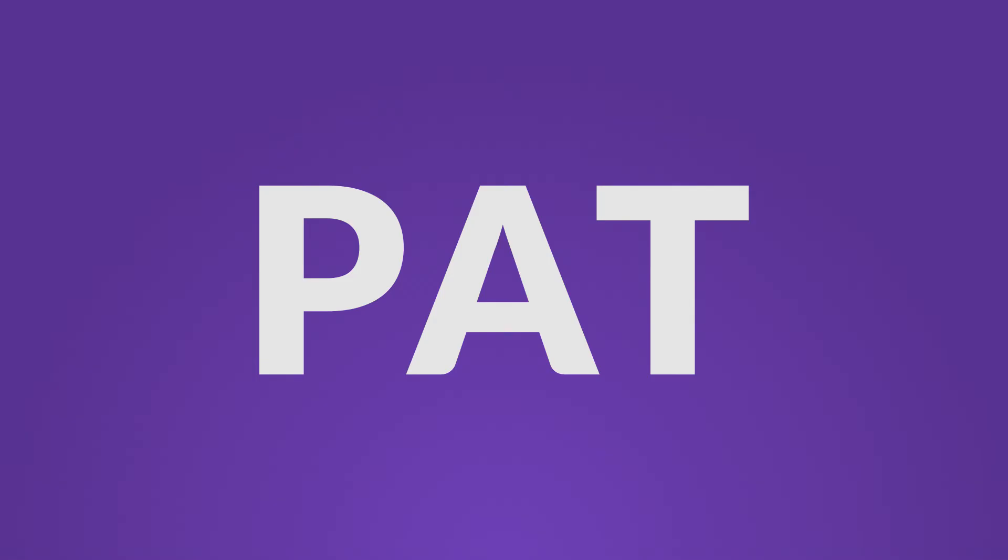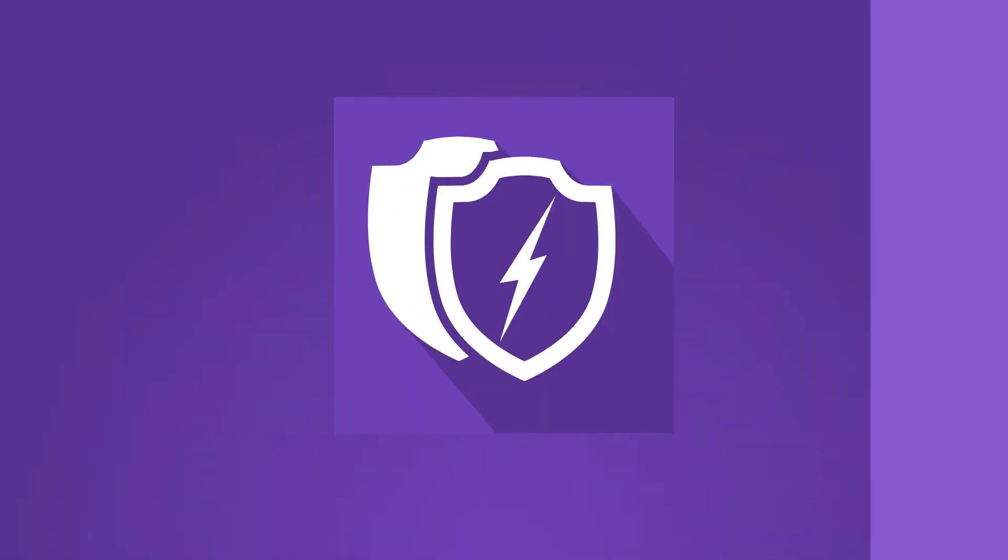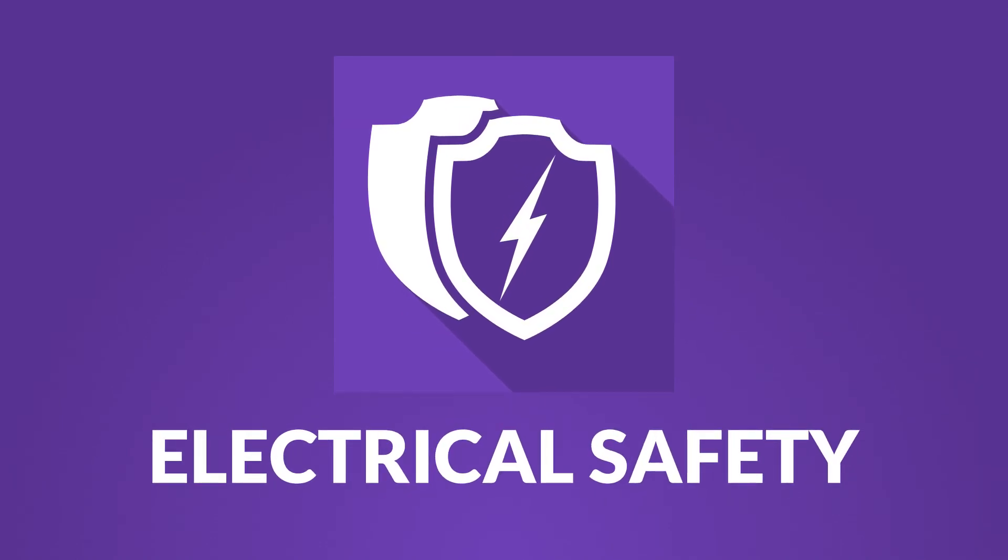Everyone uses electricity, and everyone needs to be safe. So, to find out more about this course, sign up for a free trial, or give us a call today.